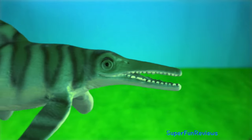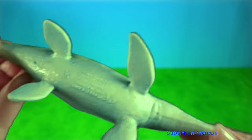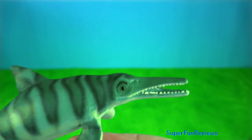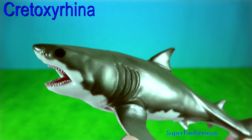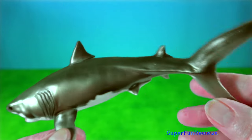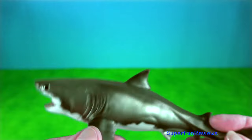Ichthyosaurus had dozens of sharp needle-like teeth and used them to catch squid or other kinds of molluscs. Cretoxyrhina is an extinct genus of large mackerel shark — it was a formidable predator in the late Cretaceous seas.